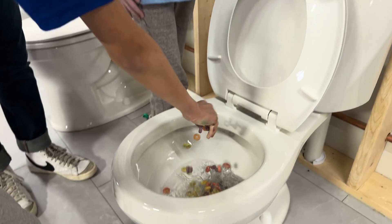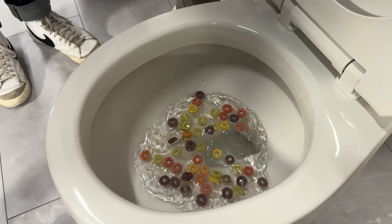In this episode of Our Little World, we're going to learn all about how toilets work. But first, let's meet our team for today.